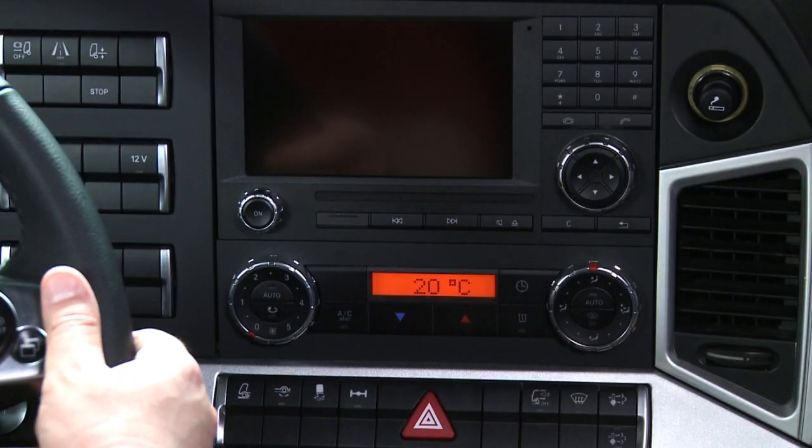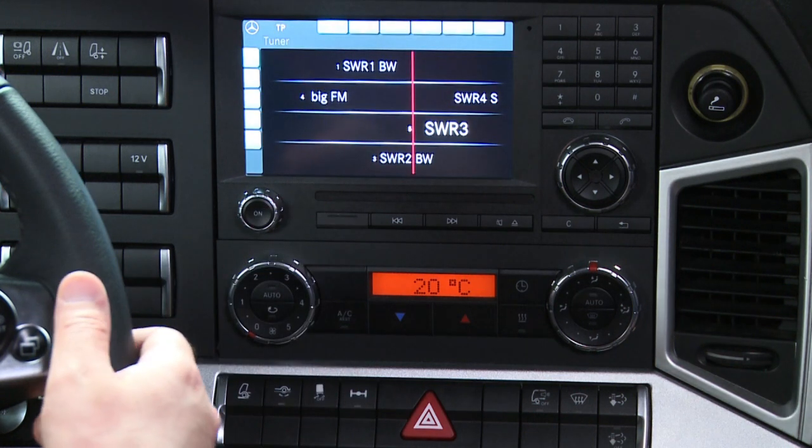The radio is now also integrated in the instrument panel within the driver's direct reach.